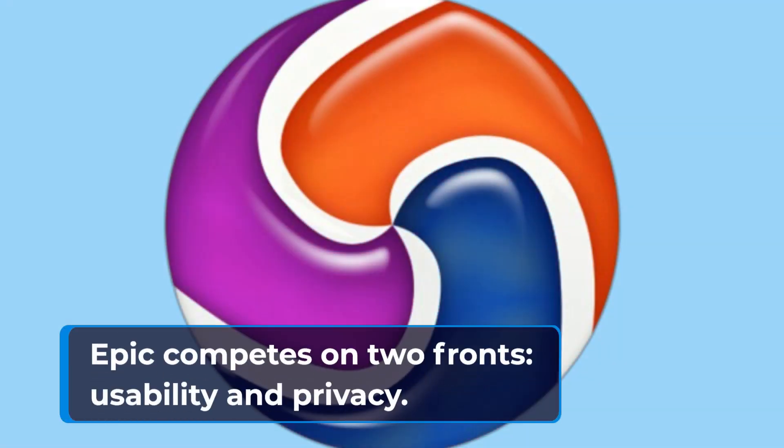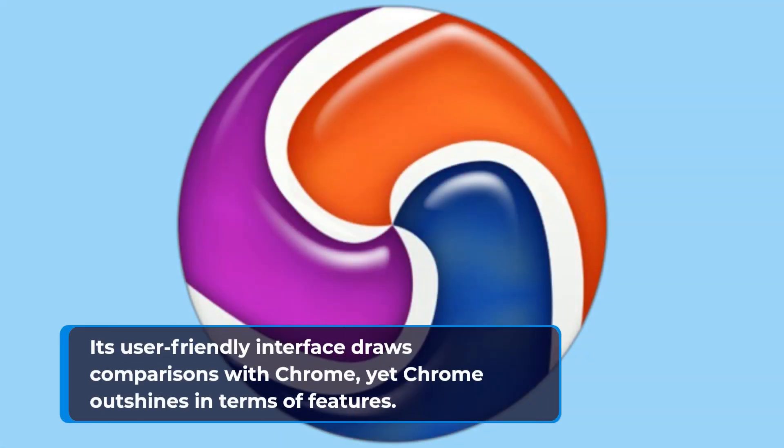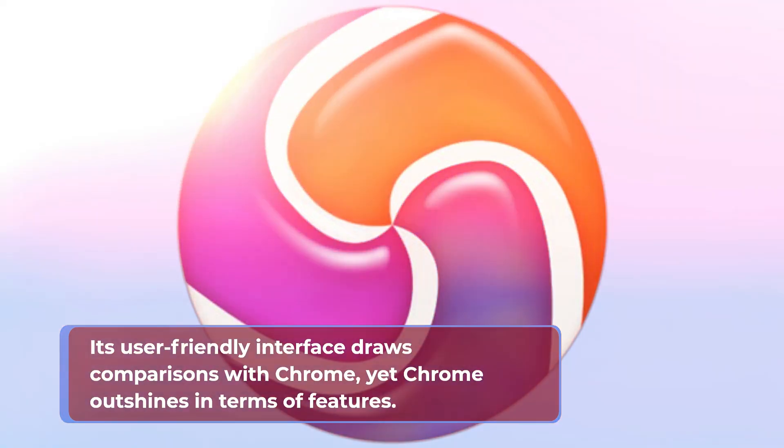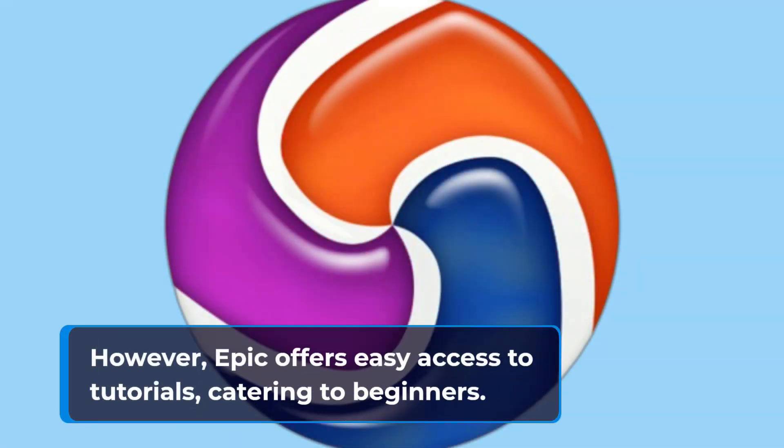Epic competes on two fronts: usability and privacy. Its user-friendly interface draws comparisons with Chrome, yet Chrome outshines in terms of features. Epic's homepage lacks Chrome's recommended news and shortcuts. However, Epic offers easy access to tutorials, catering to beginners.